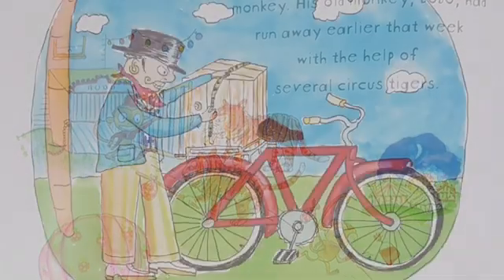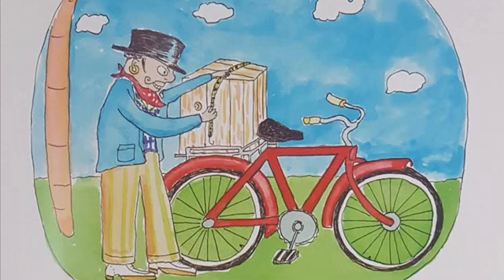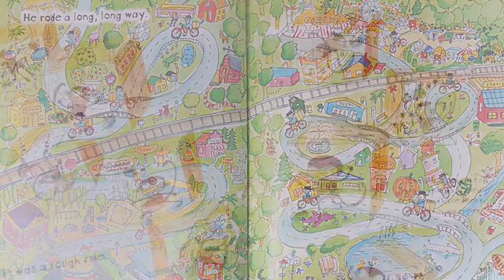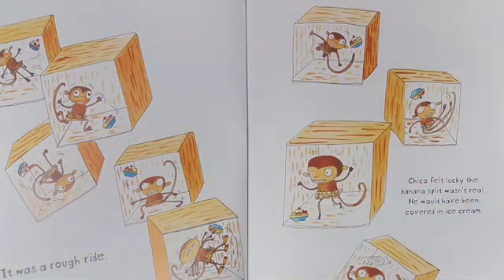Chico could not get out. The organ grinder locked the box and bungeed it to his bicycle. He rode a long, long way. It was a rough ride. Chico felt lucky that his banana split wasn't real. He would have been covered in ice cream.